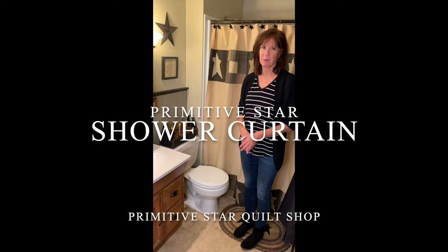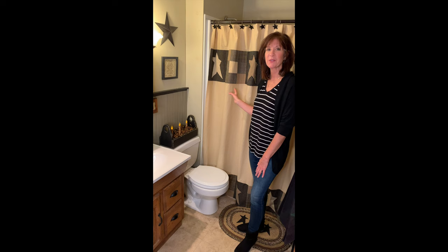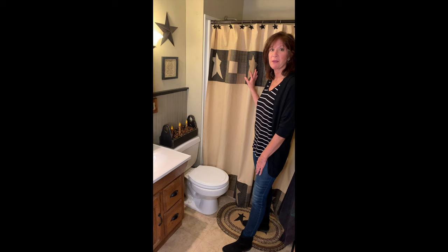Jackie here from Primitive Star Quilt Shop, showcasing our Primitive Star Shower Curtain. This is one of our custom collections — our Primitive Star Bedding and coordinating Shower Curtain — and it's been one of our most popular primitive shower curtains this year. Today we've got it paired with a Kettle Grove Stencil Star Oval Rug. It looks great with all the Kettle Grove items because it's made from the same fabrics you'll find in Kettle Grove.